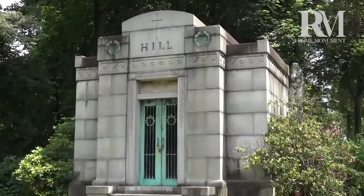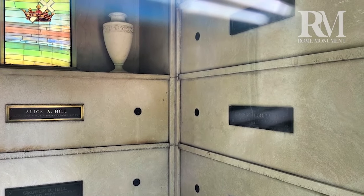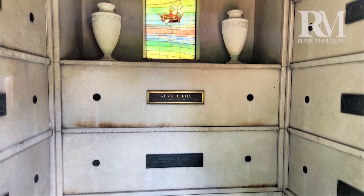Here's an Art Deco-style mausoleum, and inside there's a stained glass window, what looks like a vase or vases — or they could be urns for ashes — and it has eight crypts with brass name plates.